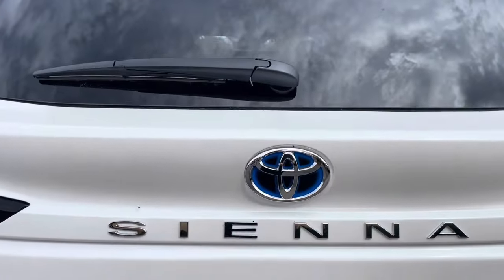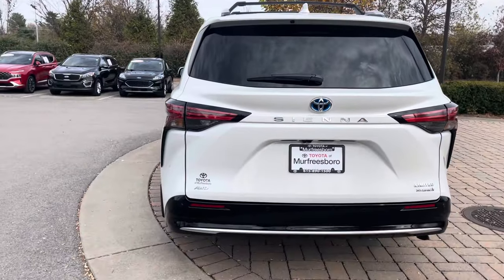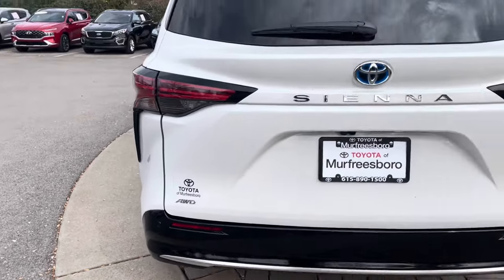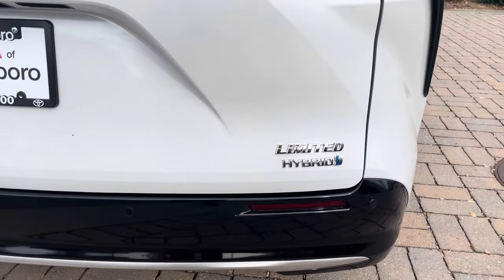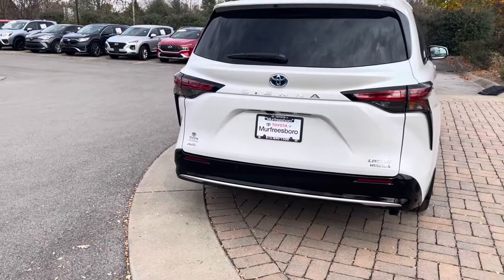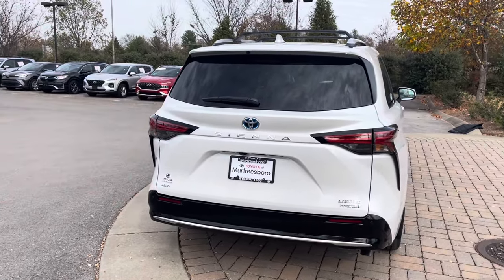On the back you can see the Toyota emblem is blue, which means it's a hybrid vehicle. Down here you can see it's all-wheel drive — the hybrid engines power both the front and rear wheels. It's also badged as a Limited hybrid. I love the gloss black bumper; it gives it a bit of sportiness, and I like how the tail lights are outlined in black as well.